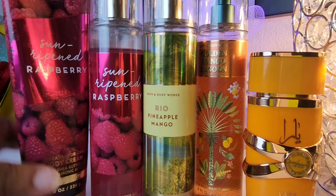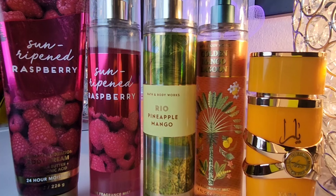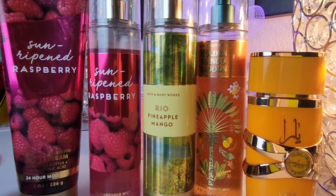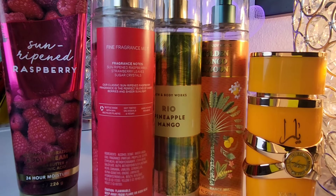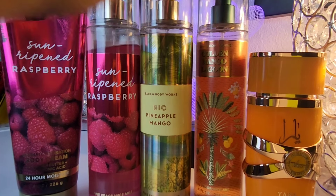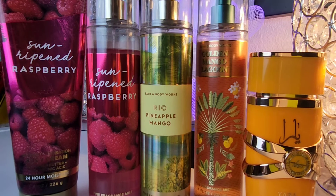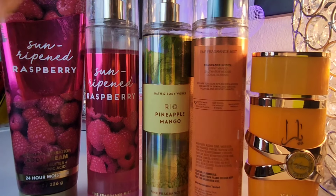Since the raspberry stuck out and wasn't what I liked, I decided to add Sun Ripened Raspberry body cream and accentuate it — to see if amplifying it would kind of hide the pineapple and mango. Sun Ripened Raspberry has sun-ripened raspberries, strawberry leaves, and sugar crystals, so it's a very sweet raspberry. It did kind of tone down the pineapple and mango.